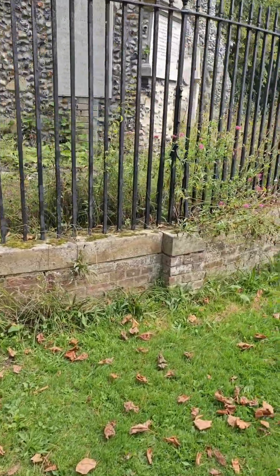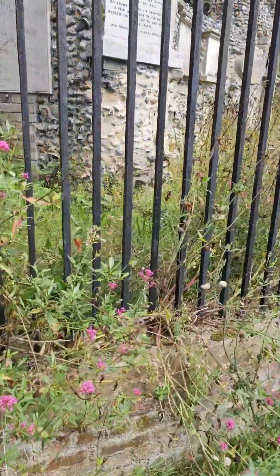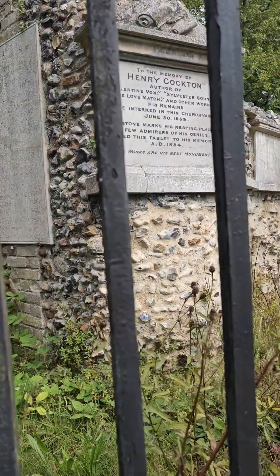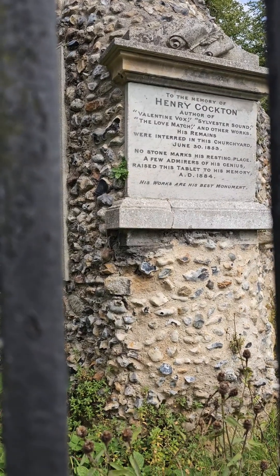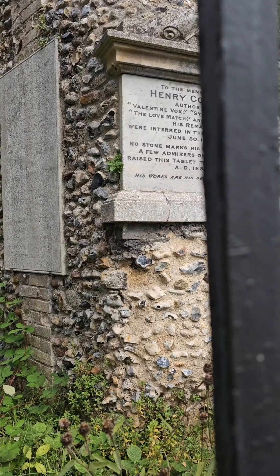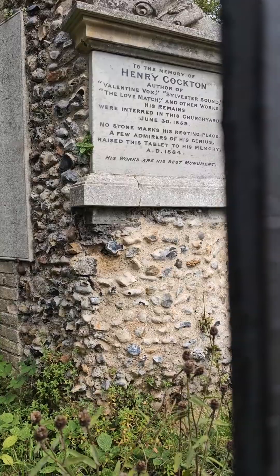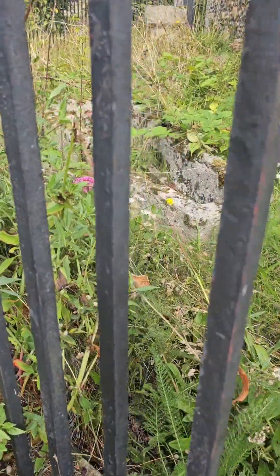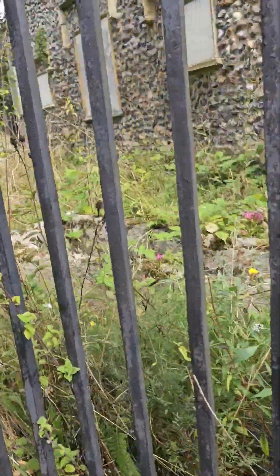Right now - Henry Cocton - yep, right there's Henry Cocton. There we go. His remains are in the churchyard somewhere. If anybody wants to know why he's so wonderful, my husband actually googled him - turned out he's a ventriloquist! And there we go. There's an old stone coffin down there, it's a bit overgrown now, this one.